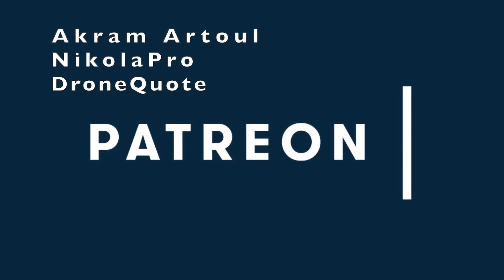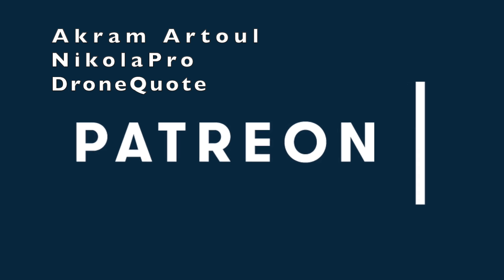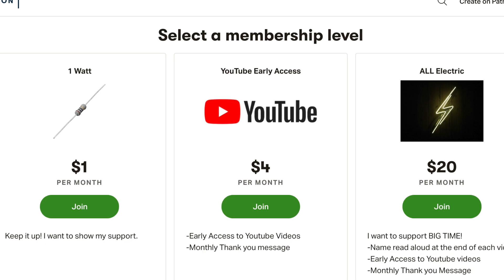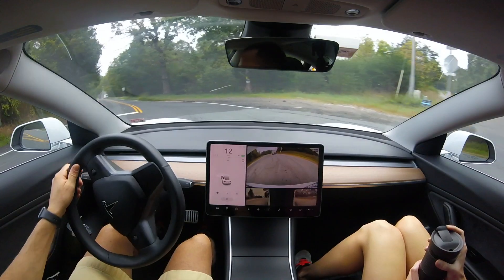A huge thank you goes out to our supporters Nicola Pro and Drone Quote for supporting this channel at the all-electric tier. Click the link down below and support this channel for as little as a dollar a month.